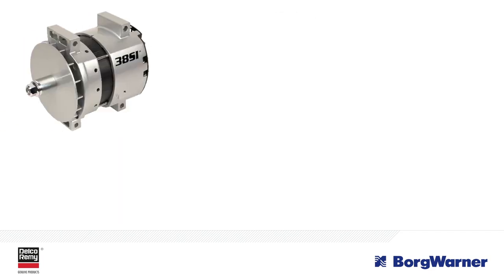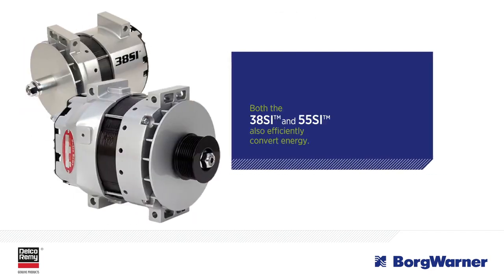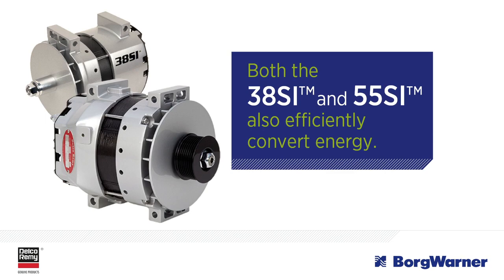The 38SI and 55SI also contain the exclusive hairpin stator, allowing both products to efficiently convert energy.